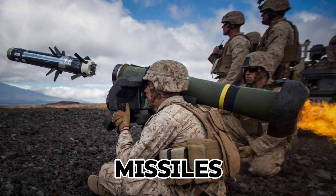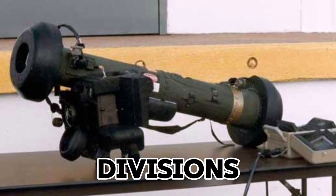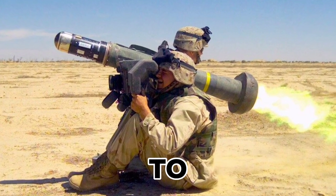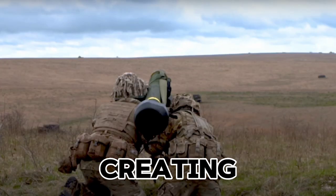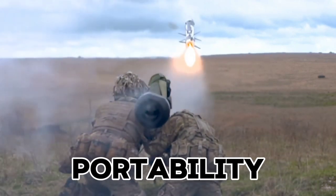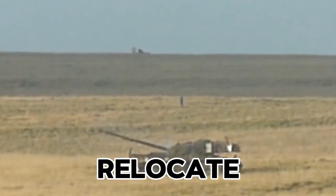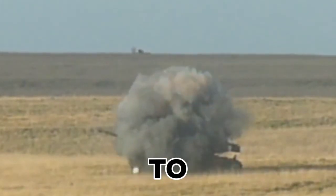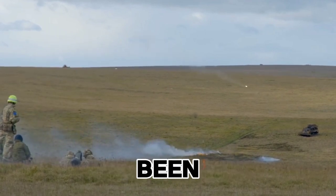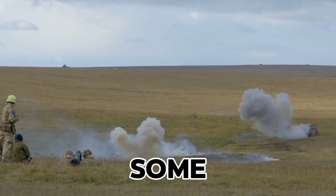The Javelin anti-tank missiles have been a critical tool for Ukraine, especially against Russian armored divisions. In the early days, Ukrainian infantry used Javelins to ambush Russian tanks and armored vehicles, creating choke points that slowed down Russian advances. Their portability allowed small teams to set up ambushes and then quickly relocate, making it difficult for Russian forces to counter these strikes. The Javelin's effectiveness in disabling Russia's armored vehicles has been widely praised, even being called a game-changer by some military analysts.